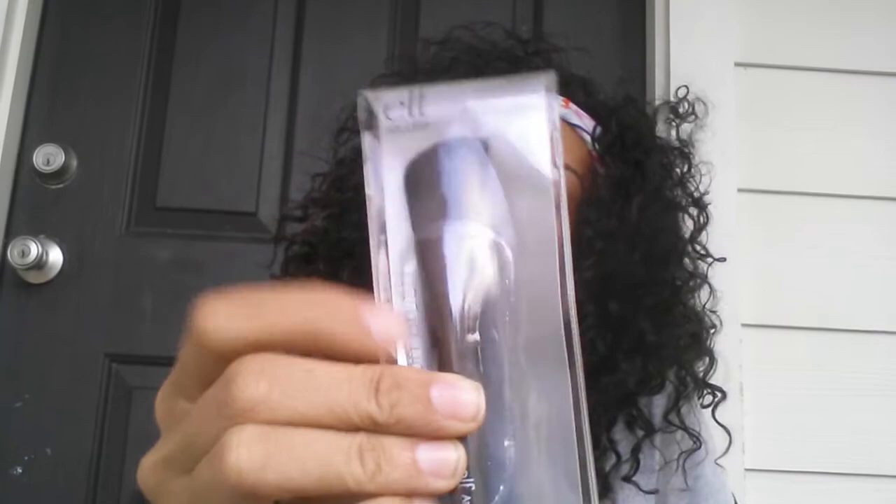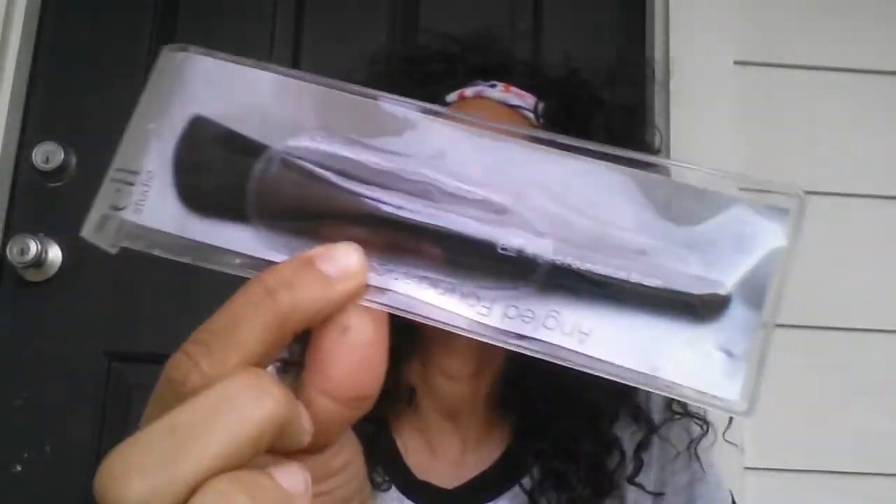I also grabbed the ELF Studio Angle Faint Foundation Brush, which comes with a clear plastic container storage protector. And I grabbed two of the ELF Melted Milk in the Natural shade.